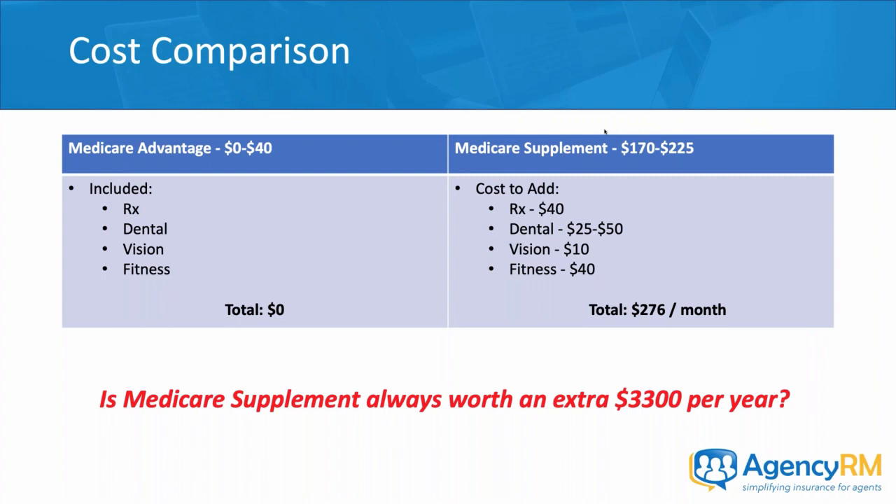Whether it's worth buying the Medicare supplement plan is going to be different per customer — we have to think about customizing for our clients. In some cases yes, in others no. In some cases somebody doesn't have that middle ground to make that decision. Somebody wants some additional protection of a Medicare supplement but can't justify the premium jump. There's no $600-per-year option that provides meaningful risk reduction between MA and Medicare supplement.